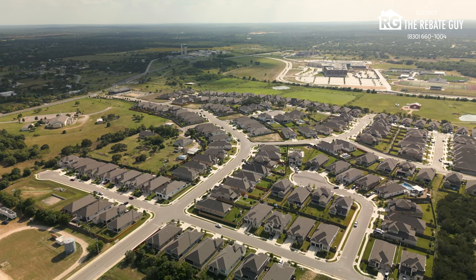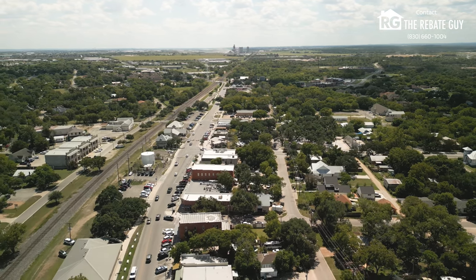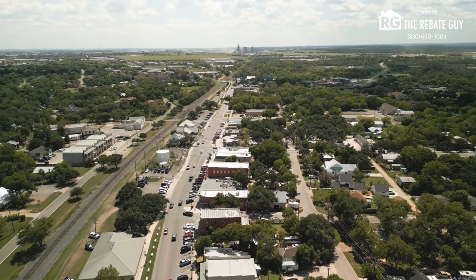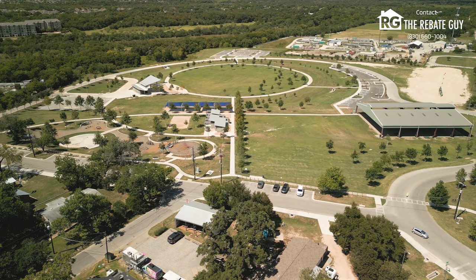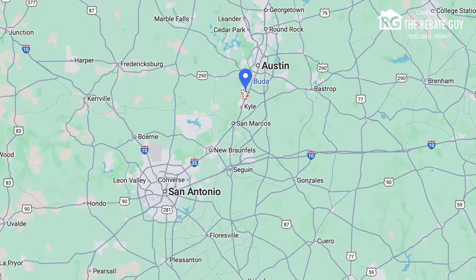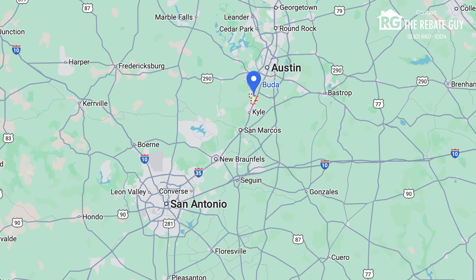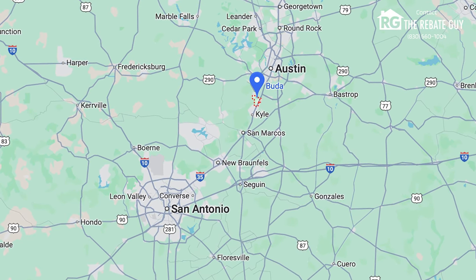Before we learn about the neighborhood, first let's talk about what's nearby. We know that location is as important as ever when choosing to look at a new construction home, and we want to tell you about everything that the Buda area has to offer. Buda, if you haven't heard, is just south of Austin, just north of the New Braunfels and San Antonio area, and right outside of Kyle as well. It's essentially on the I-35 corridor between these two cities.